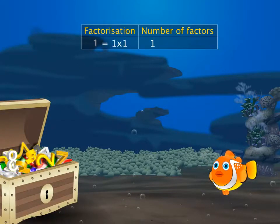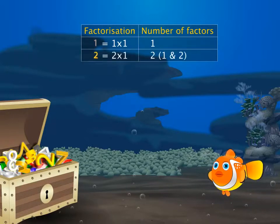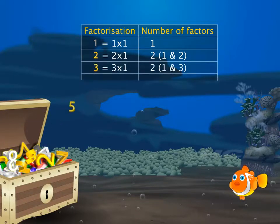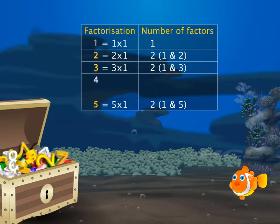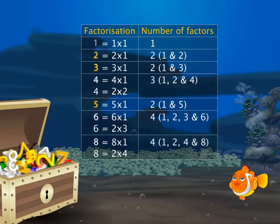The fish finds out that the number one has only one factor — that is itself. Number two has two factors: one and two. There are some more numbers that have two factors — they are two, three, and five. They have only two factors: one and the number itself. Then there are other numbers such as four, six, and eight that have more than two factors.